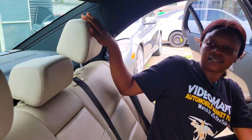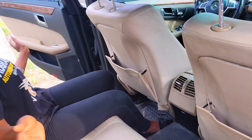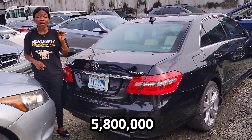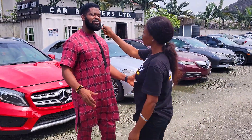This is the back seat view — it has three headrests, the seat is made of leather, AC vents, and the legroom is very spacious. It has a reverse camera. 2011 model and the price of this baby is 5.8 million, slightly negotiable.